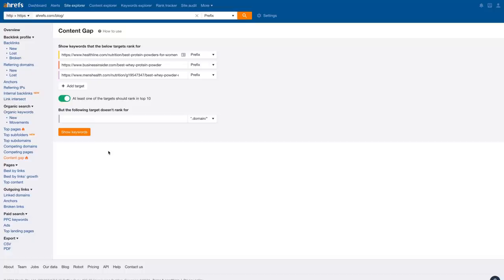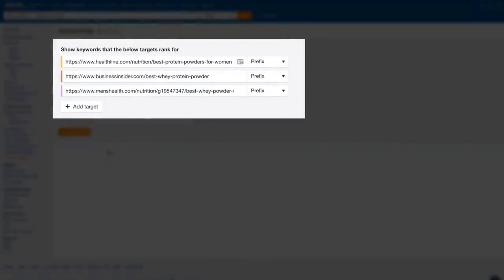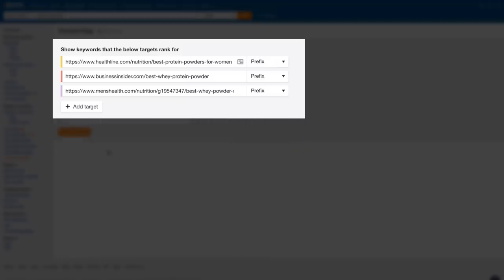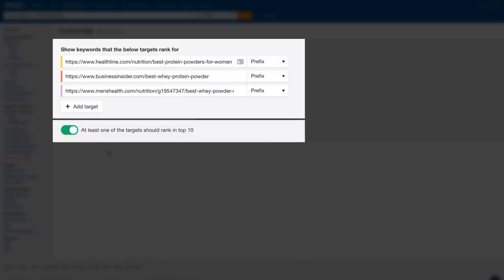The downside to these methods is that you're kind of guessing. A better way is to use Ahrefs' Content Gap tool, which shows common keywords that the top pages rank for in Google. This is much more valuable since you're essentially looking at the exact keywords Google has ranked a single page for. I've pasted in a few of the top ranking pages for 'best protein powder' in the top section, leaving the bottom section blank. We're asking the tool to show common keywords where at least one of them ranks in the top 10, to ensure results are relevant.